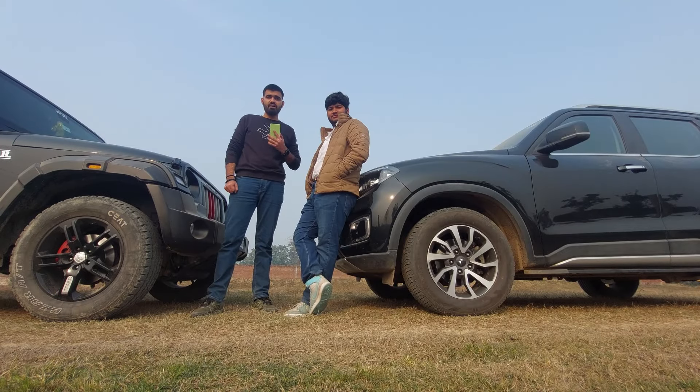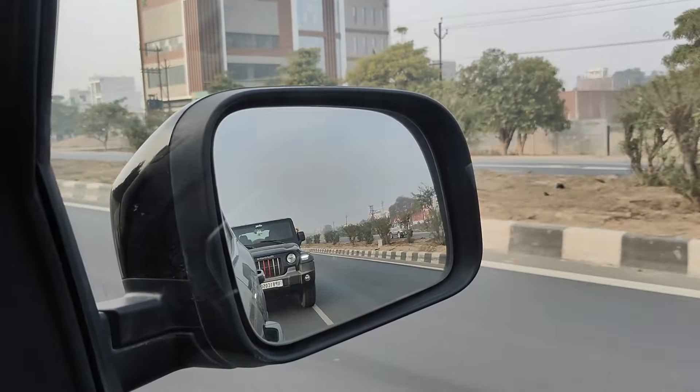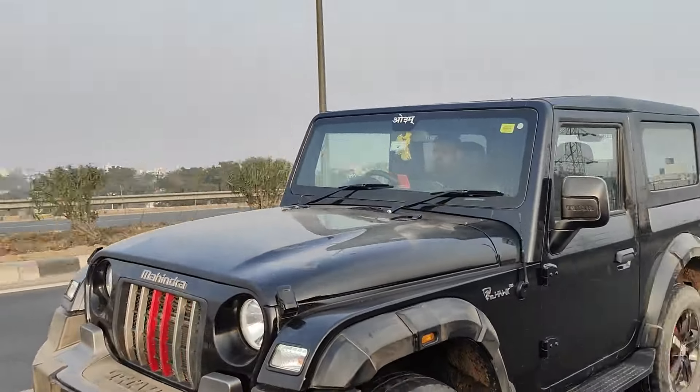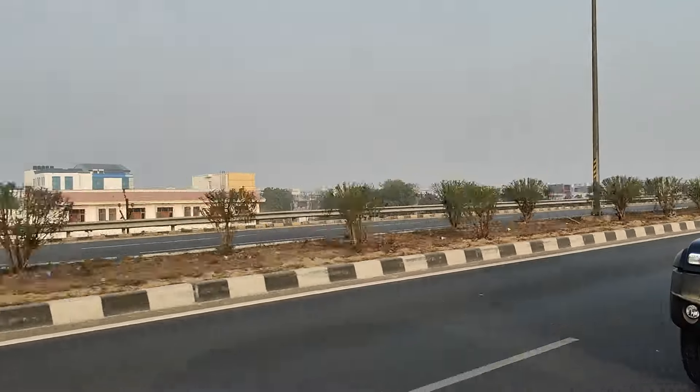Let's do some fun tests to see which car is better. We started on-road testing. First of all, we did a drag race, and the Scorpio easily beat the Thar thanks to its power advantage.